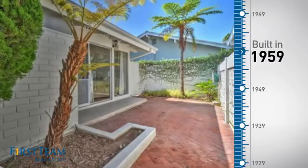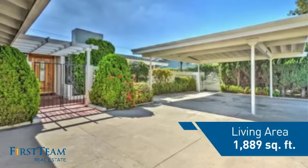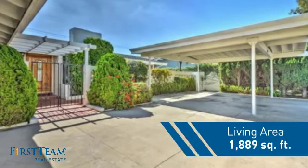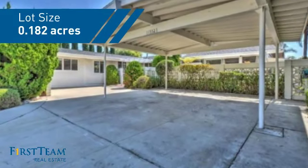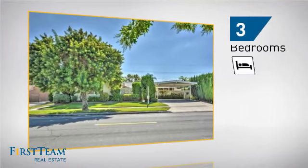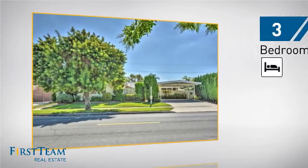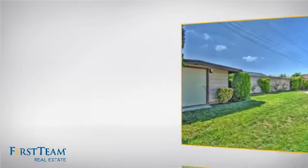This property was built in the late 50s and features over 1,800 square feet of space, giving you a spacious layout to play host or kick back and relax after a long day. Inside you'll find three bedrooms, so everyone has a private space to come home to, as well as two full bathrooms.